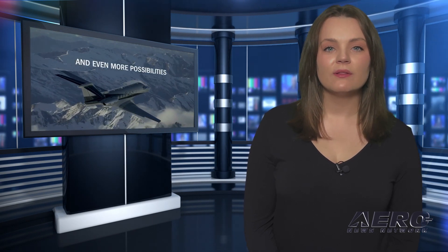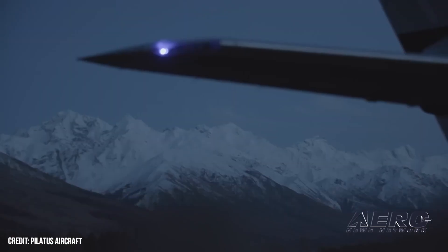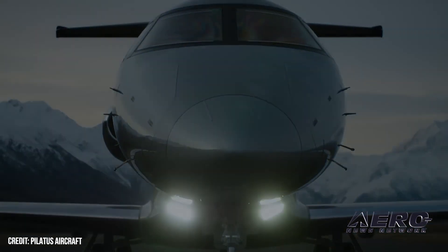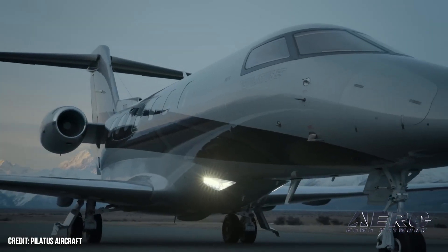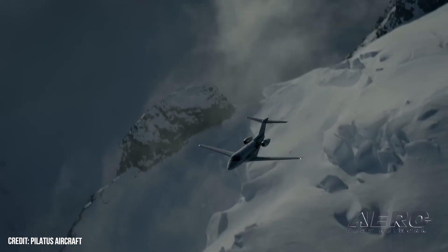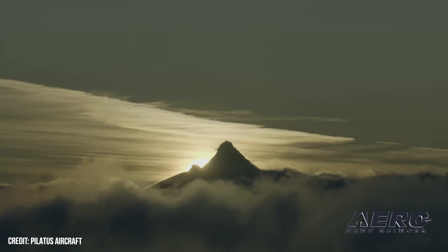Welcome back. Pilatus significantly improves its PC-24 light business jet. Pilatus has upped the full-fuel and maximum payloads of its proven and popular PC-24 light business jet by an impressive 600 pounds. The increase facilitates a 200-nautical-mile increase to the aircraft's six-passenger range. Beginning with new aircraft delivered in 2024, the full-fuel single-pilot payload of the PC-24 will be raised to 1,315 pounds, and the aircraft's maximum payload capacity will be increased to 3,100 pounds.